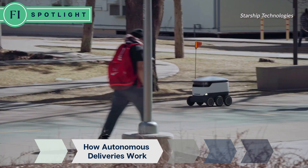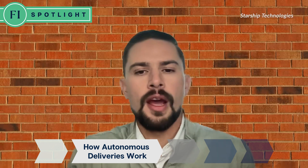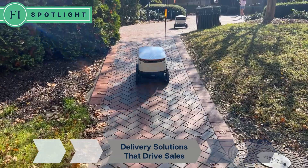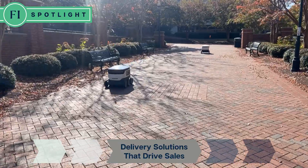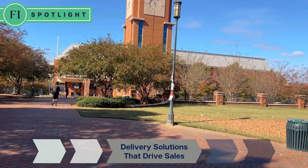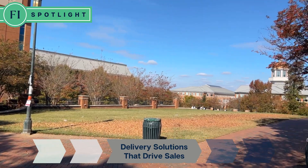Normal deliveries are 15 to 30 minutes — that's complete fulfillment time from when the order is placed to when the robot arrives. A key advantage of using a service like Starship's delivery robots is the increased volume of sales driven by convenience and accessibility, whether at educational campuses, medical facilities, event venues, or even industrial parks.